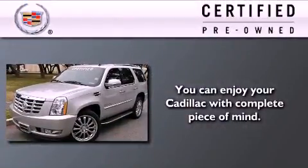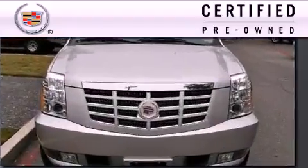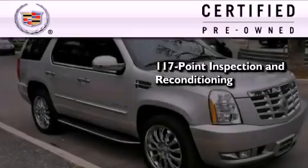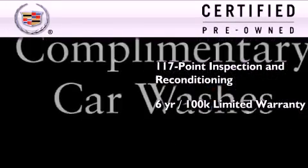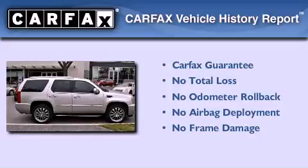To give you full assurance that this Cadillac meets expectations for mechanical conditioning and appearance, it has been put through a 117-point inspection and reconditioning process and comes with a six-year, 100,000-mile limited fully transferable warranty with zero deductible plus 24-hour roadside assistance. Not to mention that this Cadillac qualifies for the Carfax buy-back guarantee.